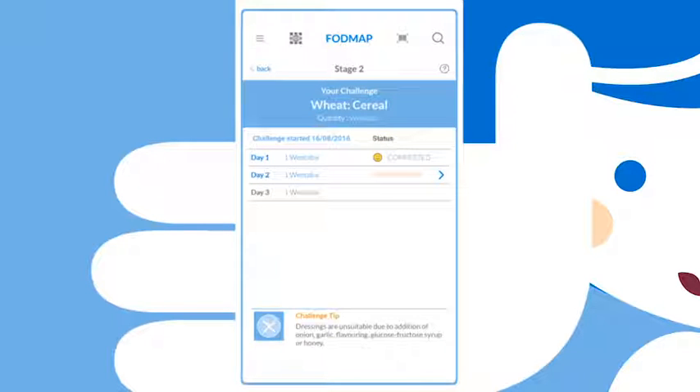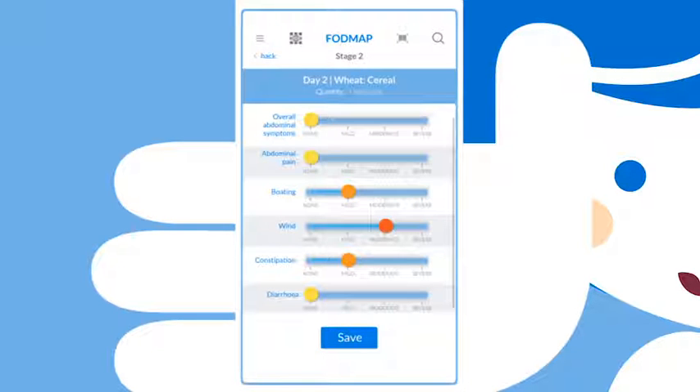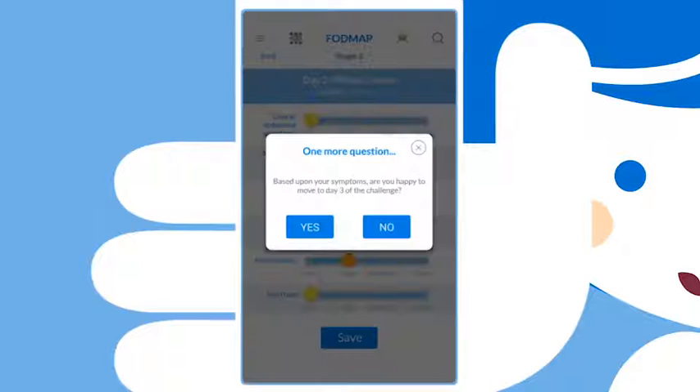Recommendations are given where applicable for the foods to challenge with and the portion size. Based upon your symptoms, you'll be asked if you are happy to move to the next day of the challenge. During the challenges, you'll be asked to provide additional symptom feedback to track progress.